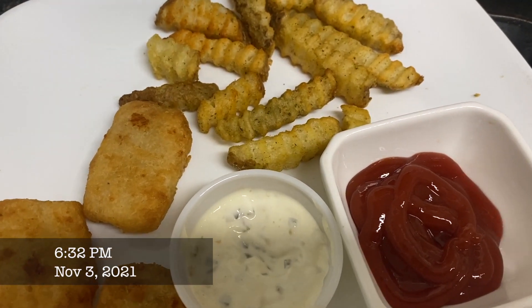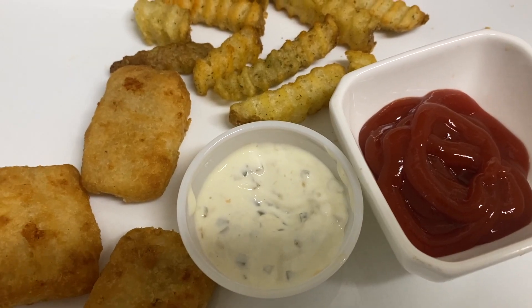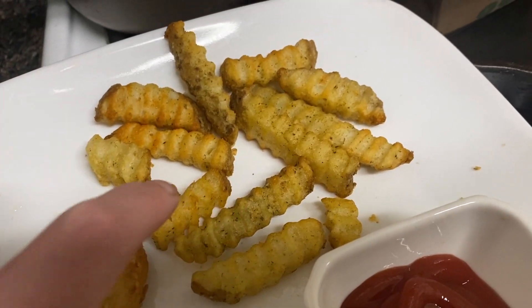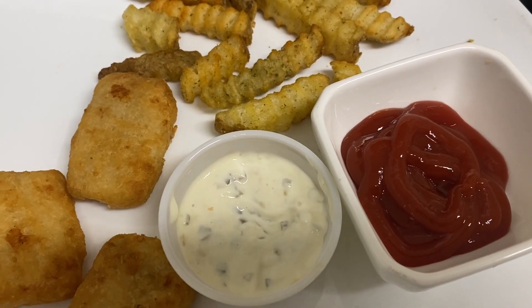For dinner, just a simple dinner — I got some fish sticks from Trader Joe's, garlic fries from Safeway, tartar sauce and ketchup for the fries and the fish sticks, and a small Caesar salad.